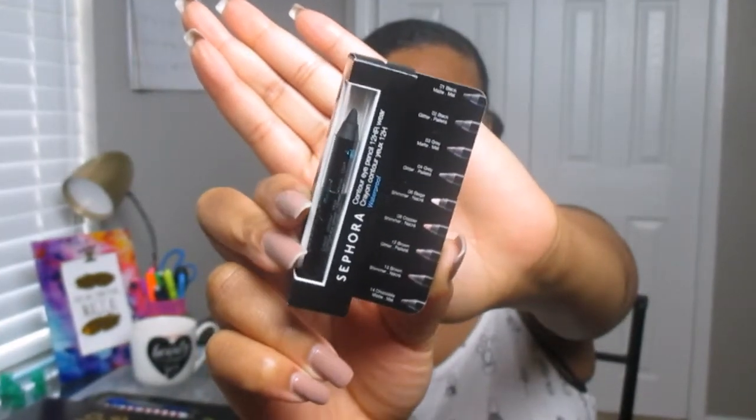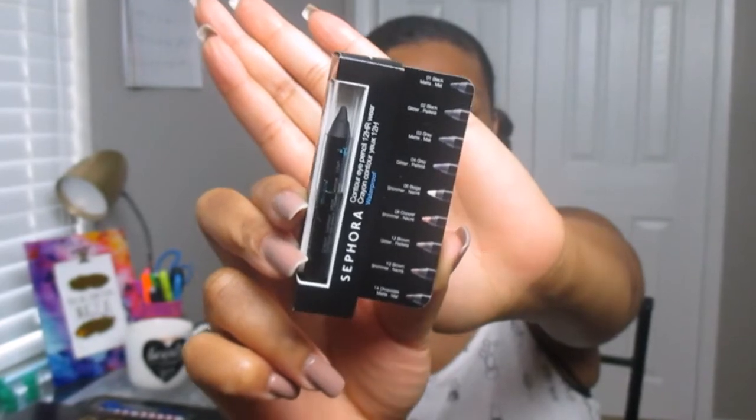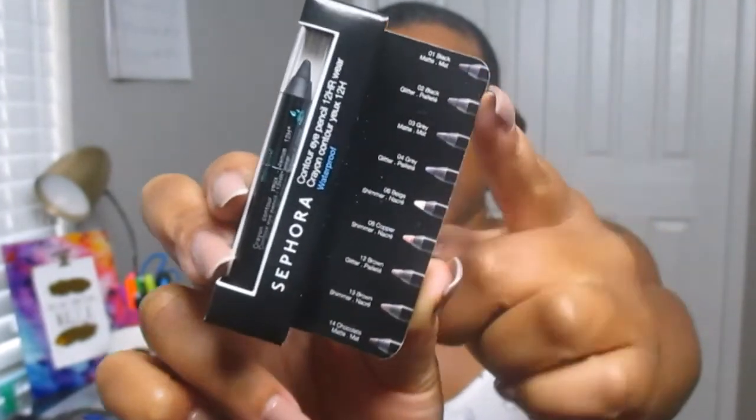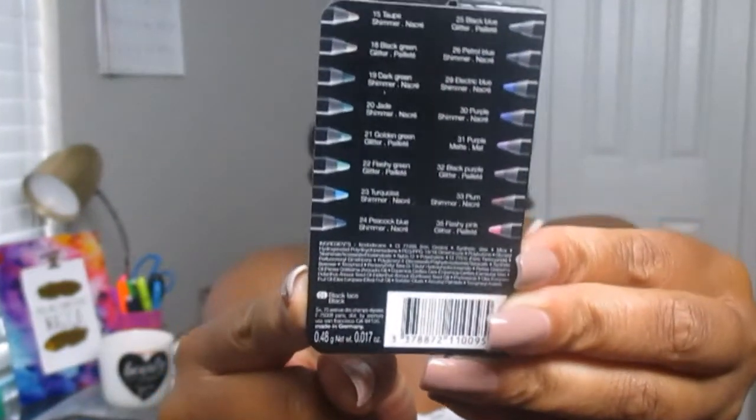Next we have a Sephora Contour Eye Pencil — 12-hour wear and waterproof. This is an eyeliner pencil, not a mascara. I didn't put any eyeliner on today, so let's see how this works. The back of the packaging lists all the shades available, and they have a variety to choose from. So if you're one of those girls who wants to try Sephora products but doesn't want to splurge, try the Sephora Collection — a lot of people sleep on them.